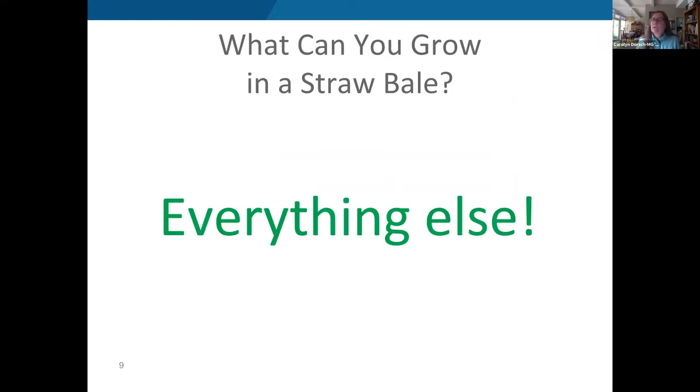So what can you grow in a straw bale? Basically everything else. Carolyn didn't try everything, but believes most plants can do well in a straw bale — you just have to give it a try.